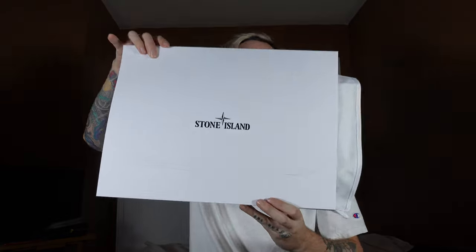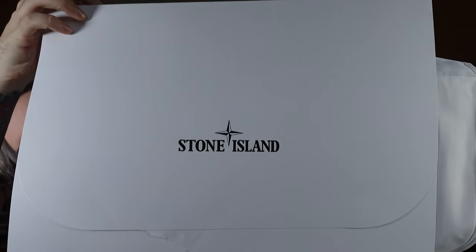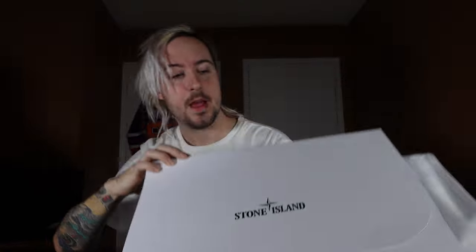The next thing you get is the item itself, and it's a little flimsy. Here's the nice Stone Island box. I thought I needed to open it a certain way, but it turns out that's just how they stick and close it — the way they wrap it. You end up sliding it out from the side.